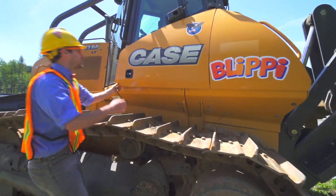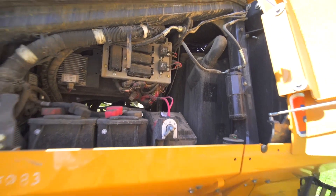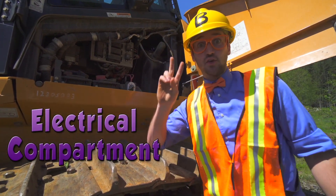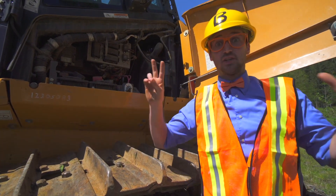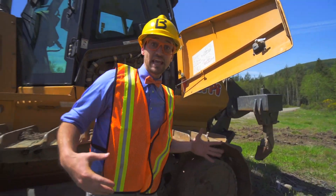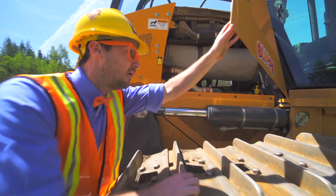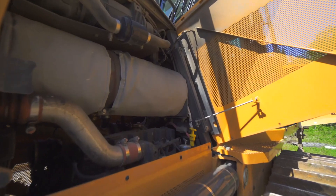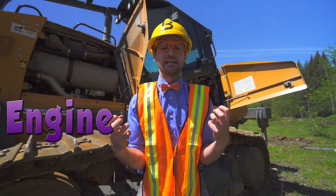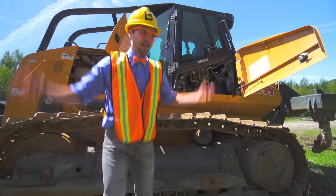And another compartment — this compartment is the electrical compartment, and it has two batteries because this machine is so big. And I almost forgot the engine — that engine is so massive. This machine is so cool!